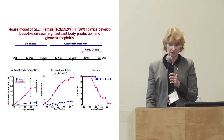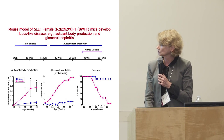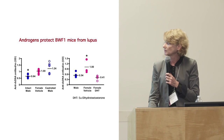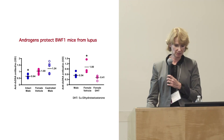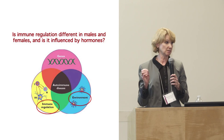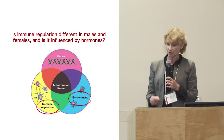When you castrate males, they start developing autoantibodies just like females. And if you treat females with testosterone, they don't get disease. This is a very complex disease, which is why it has been so difficult to develop drugs or any kind of treatment for lupus.